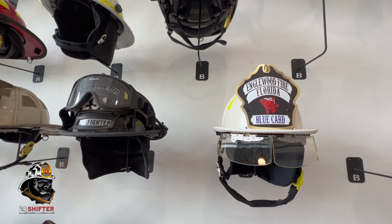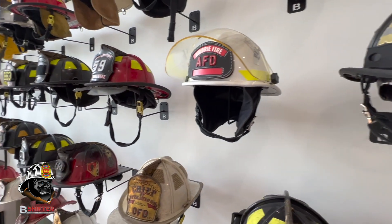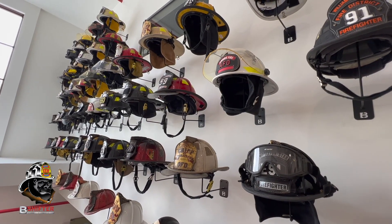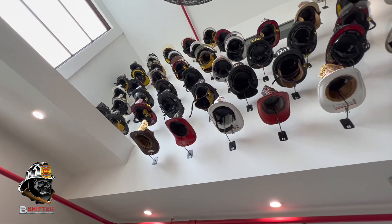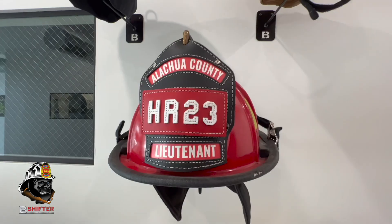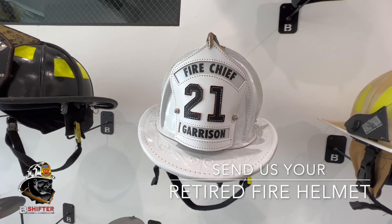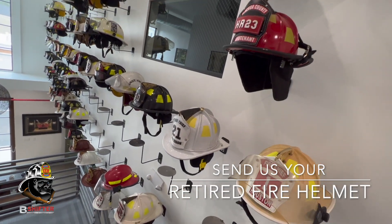We put out a call for helmets, did a couple of drives, and ended up with probably four or five dozen helmets so far. There's space for about a dozen more and then another row up top, which is about 18 — so that's 30 more helmets to finish that main wall, and then probably another 120 to do the other two. Our goal is to fill up this entire space with fire helmets.